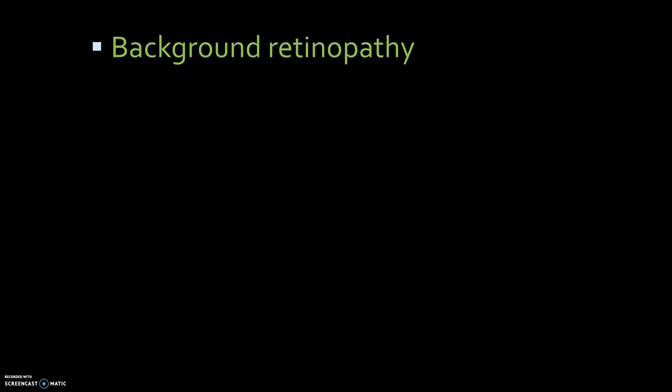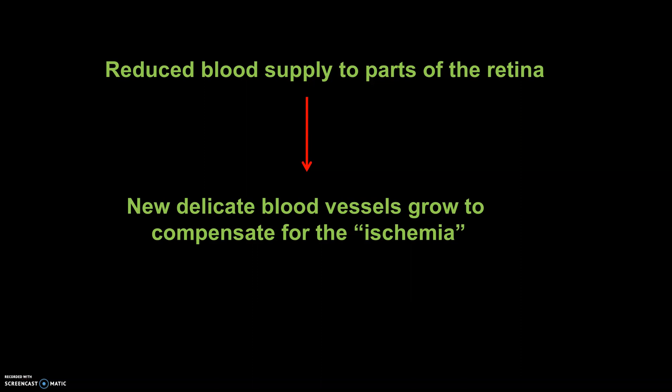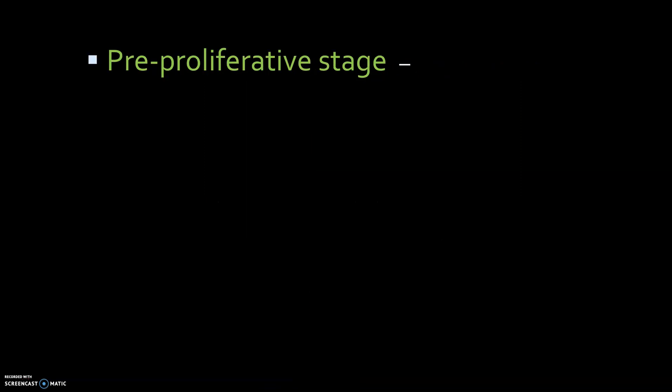The types of retinopathy: first, background diabetic retinopathy, in which very minute changes are seen on the retina like small bleeding spots. Reduced blood supply to parts of the retina causes new delicate blood vessels to grow to compensate for this ischemia. These new vessels can bleed.